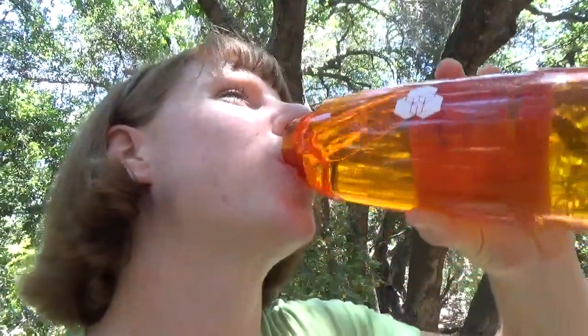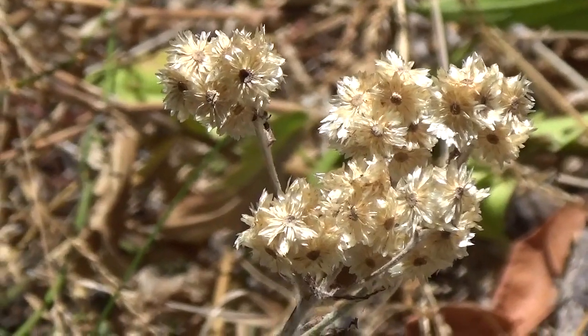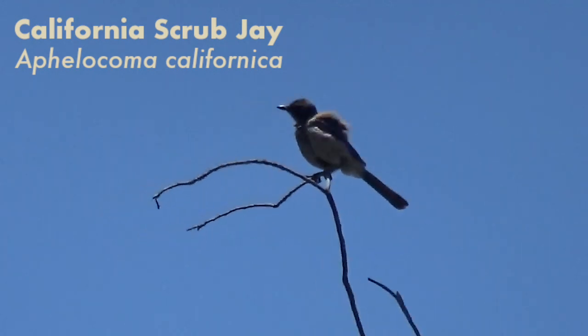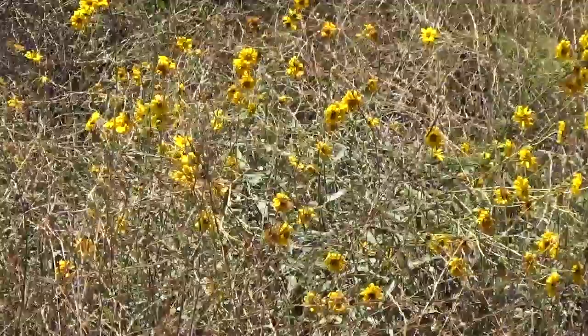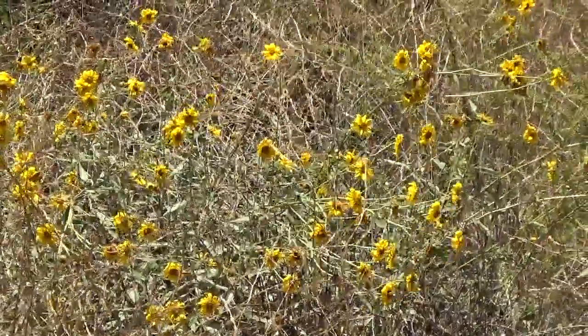Let's be real — as fun as hiking is, it is crazy hot outside. It's time for a break. Hydration is the game of life and I would like to win that game. Much better. I'll sit here for a minute with some water and then keep hiking. I'll see you in the next one.